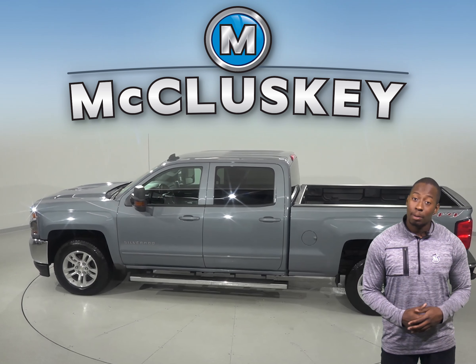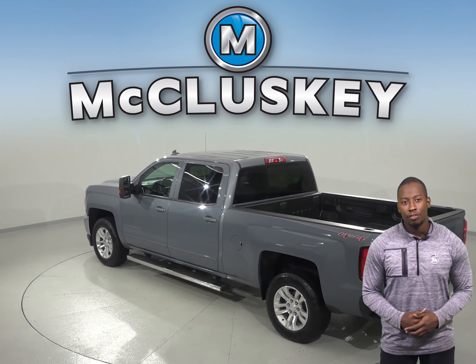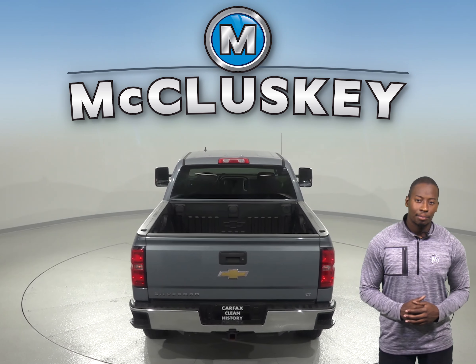You'll never be surprised by a flat tire thanks to the low tire pressure warning system. And as for entertainment, this Chevrolet Silverado has AM-FM radio with a 6-speaker sound system, along with Sirius XM Ready Radio.